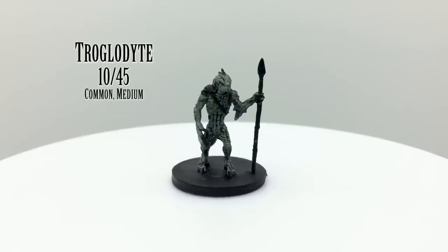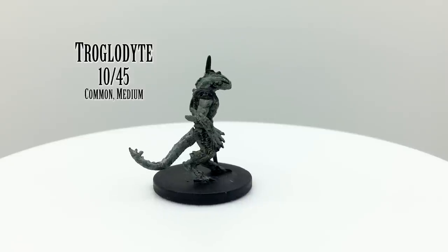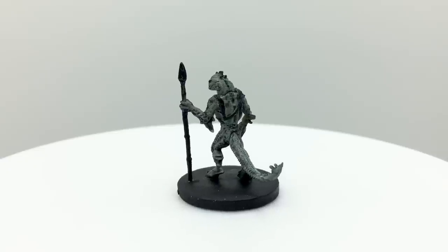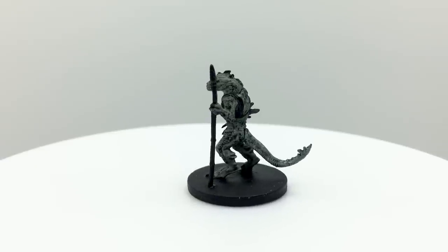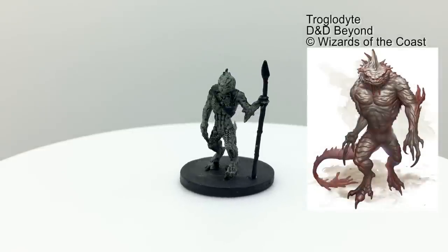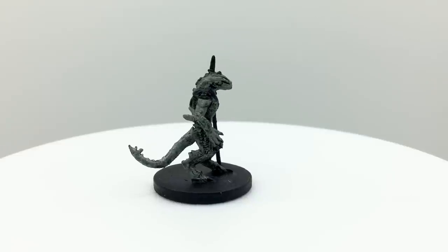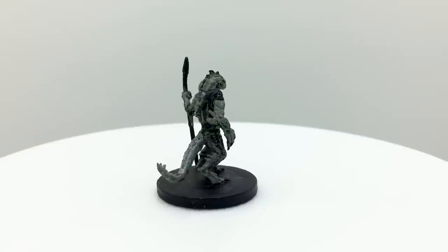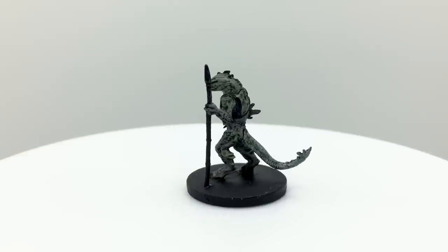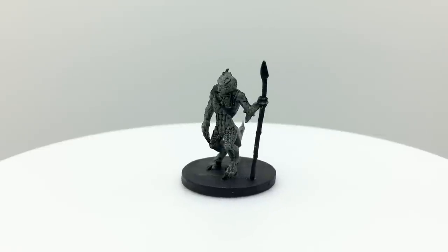Troglodytes are chaotic evil Underdark creatures. They embody the stereotypes of a primitive monster, with their most notable characteristic being an ability to camouflage and a stench that poisons enemies in melee range. Troglodytes are elaborated upon in Out of the Abyss, with a new challenge rating of 3 for a chieftain that is more intelligent and spits acid. A standard Troglodyte has a challenge rating of 1/4 and is found in the Monster Manual. They appear in Horde of the Dragon Queen, Out of the Abyss, Stranger Things, and Dungeon of the Mad Mage, which also includes a version with a higher AC.